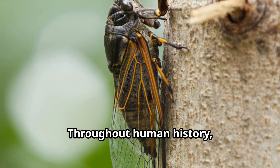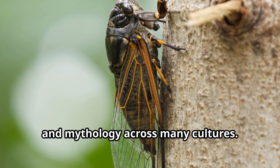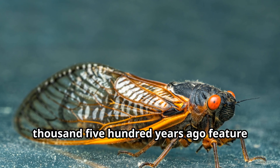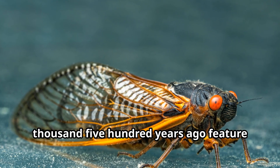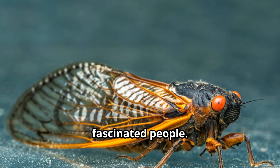Throughout human history, cicadas have appeared in art, literature, and mythology across many cultures. Ancient Chinese artifacts from 3,500 years ago feature cicada designs, showing how long these insects have fascinated people.